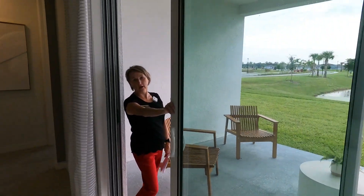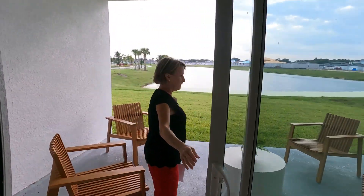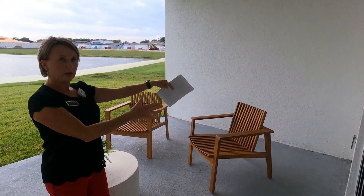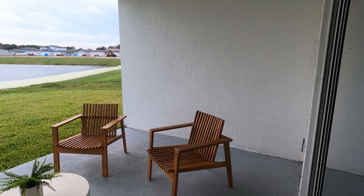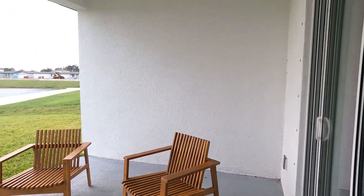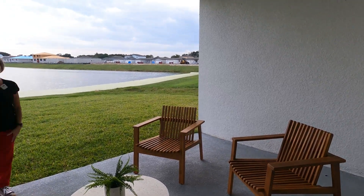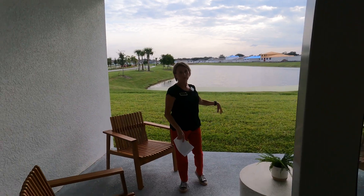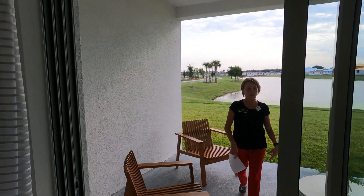Out to the covered lanai — the sliders don't necessarily pocket but they do stack to one side, giving you a wide two-way entrance. It's a good-size covered area, and the lots are deep enough to add pavers or extend a birdcage lanai, so you can extend the outdoor living area even further.